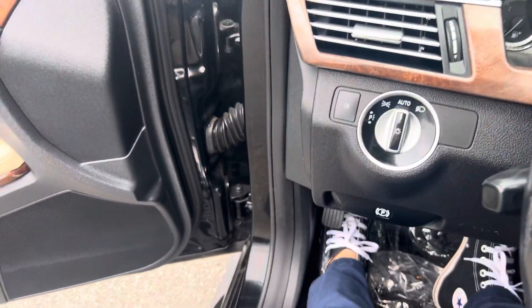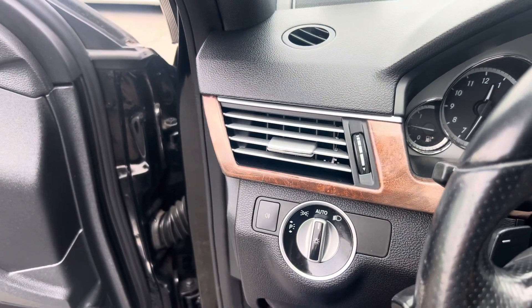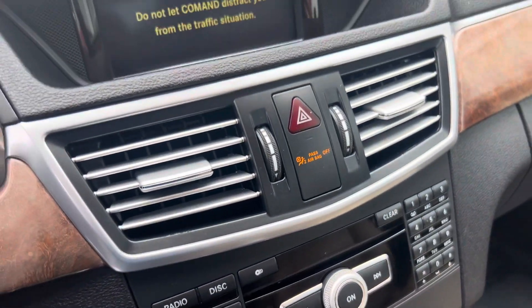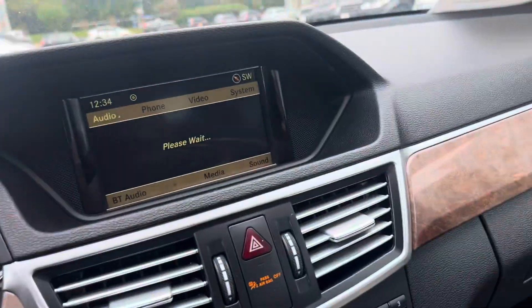Let me go ahead and start it up for you. Starts right up, no issues whatsoever — sounds exactly as it should. Let me rev it up a little bit. Sounds beautiful.